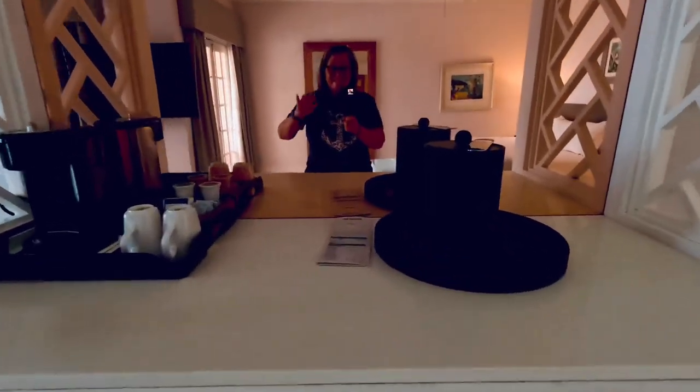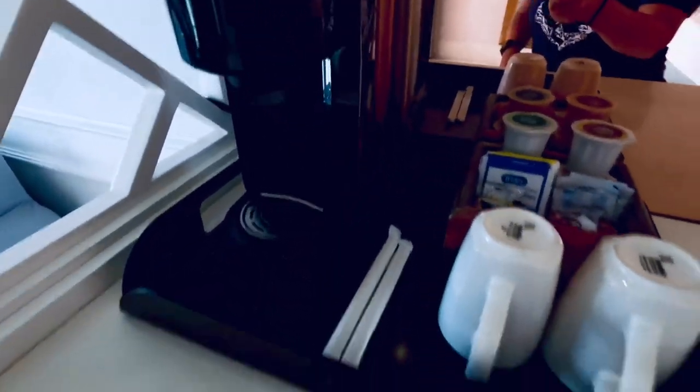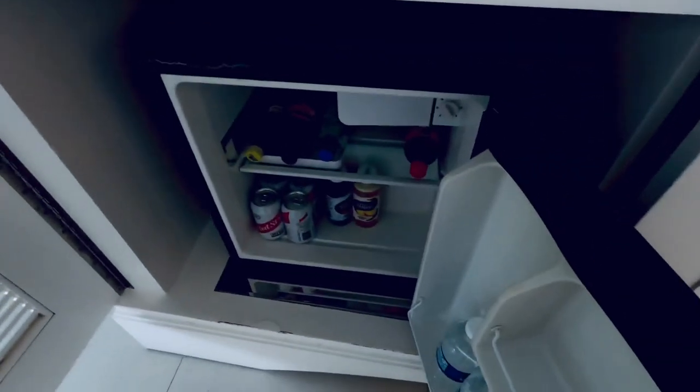There's an in-room bar that has both coffee and tea service so you can make your own coffee in the morning. You can also order breakfast or have your bar stocked with your favorite liquor. Just make the request and they'll bring it right to your room. And a little mini fridge to keep everything cold.